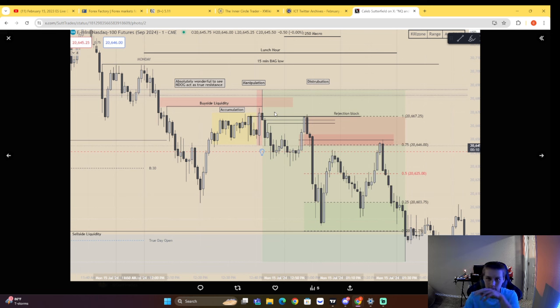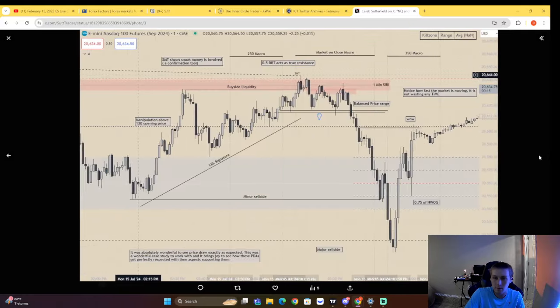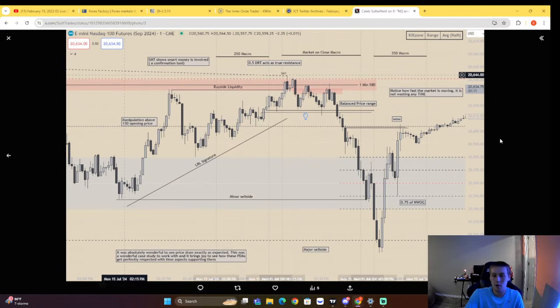Then we have lunch hour — 1250 macro — accumulation, manipulation, distribution. This right here is a 2022 model rejection block. Instead of using this rejection block directly, you frame it off the previous short-term high rejection block — and that's exactly where we end up repricing to. Fair value gap right there, inversion, fair value gap in, fair value gap out. We know sell side is likely going to be the draw. We consolidate right up to the inversion, then go to deep discount, then deep premium, then back to the draw on liquidity. Look at the constant encroachment of that gap. Lastly, in the final macro hour, we have low resistance liquidity, a one-minute imbalance, and constant encroachment of that SMT at those highs, confirming smart money involvement.